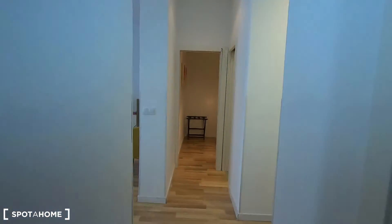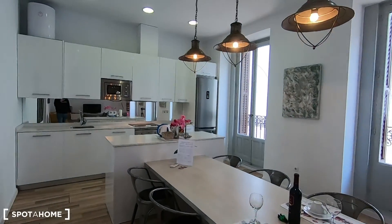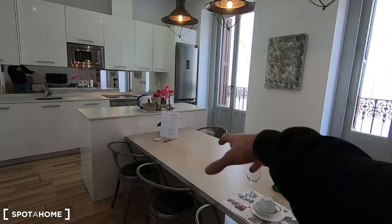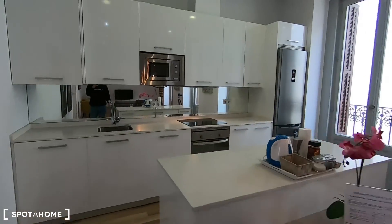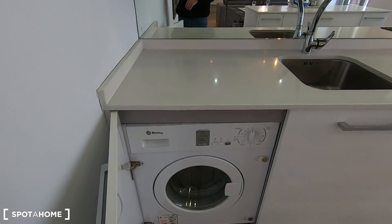Both rooms are pretty much the same. Let's go now with the living area. I'm gonna start with the fully equipped kitchen, which comes with everything that you may need to cook. You have your dining table in here, and that's the kitchen area.